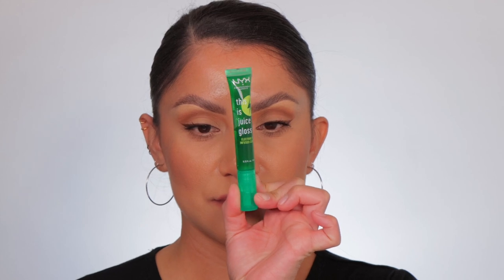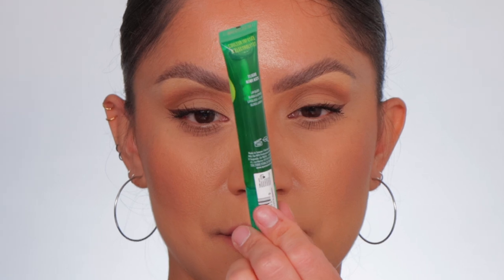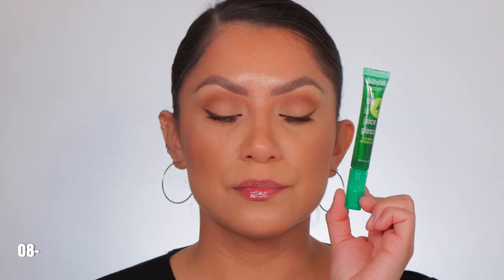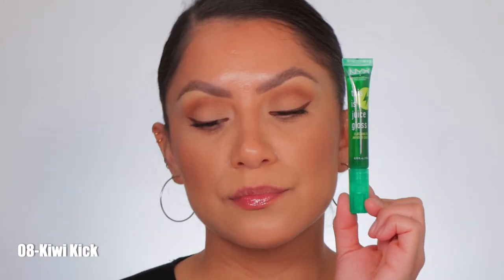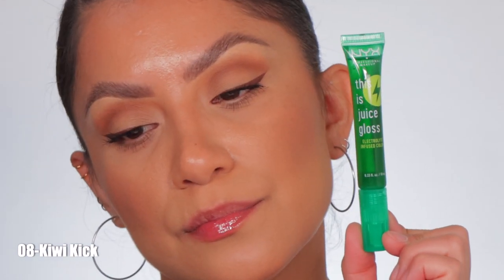Last but certainly not least is number eight, Kiwi Kick. This is the shade Kiwi Kick in studio lighting, and in daylight this is Kiwi Kick. That is the last and final lip swatch using NYX's brand new This Is Juice Gloss. Let's start with packaging.